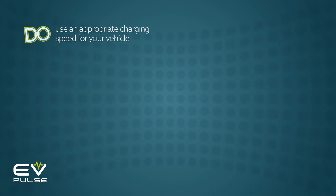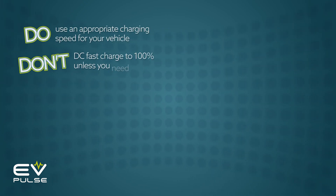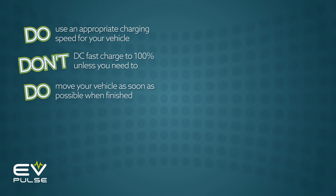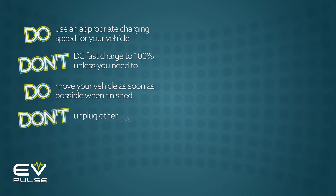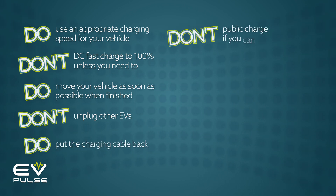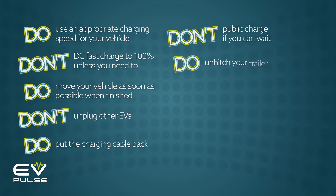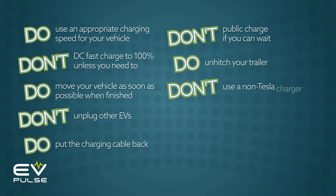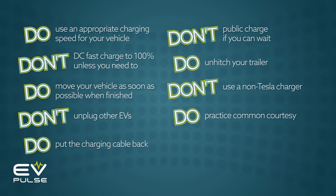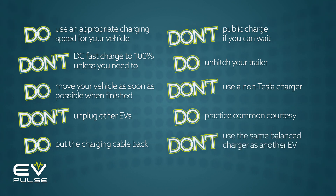And there you have it — 10 do's and don'ts of charging etiquette. To recap: do use an appropriate charger for your vehicle; don't DC fast charge to 100% unless you need to; do move your vehicle as quickly as reasonably possible when finished charging; don't unplug other EVs; do put the charging cable back where it belongs; don't public charge unless you need to; do unhitch your trailer while charging; don't use a non-Tesla charger if you drive a Muskmobile; do exercise common courtesy — something that applies to a lot more than just EV charging; and lastly, if you can help it, don't use the same charger as another driver.